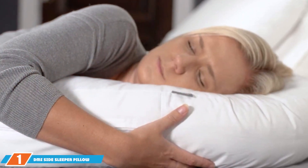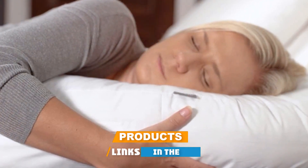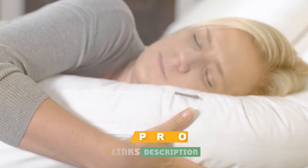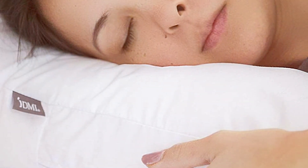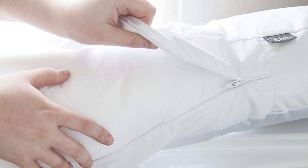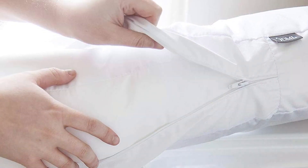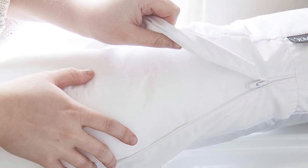At the first position on our list, we have the DMI Side Sleeper Pillow and Body Pillow. This uniquely designed pillow is not just about comfort — it's about providing the right support for your body. The ergonomic design ensures that your head, neck, and shoulders are aligned, reducing the strain often experienced by side sleepers. What sets this pillow apart is its body pillow feature, offering extra support for your entire side — particularly beneficial for expectant mothers or those with back pain.